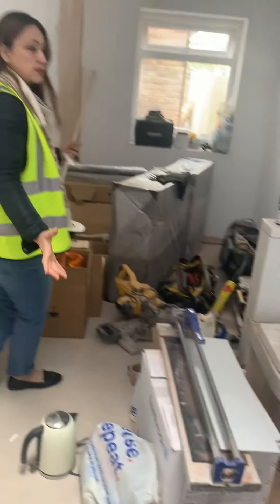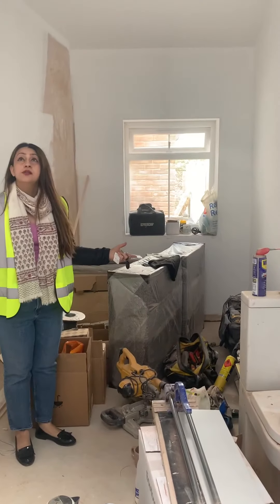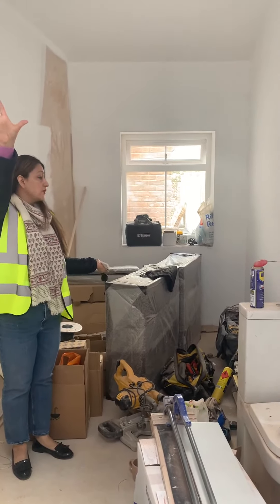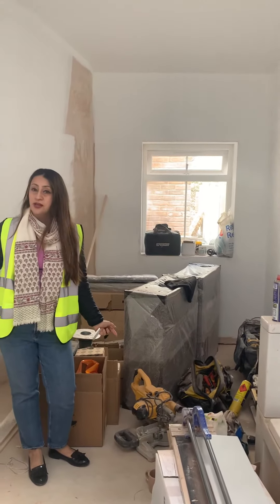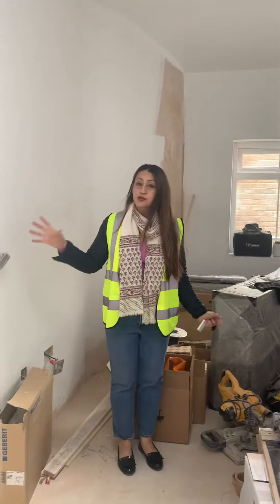And this here is the master bedroom — another roof light here giving you loads and loads of light. We've had the second fix but the electrics are not yet on. So lots and lots of light in the flat throughout.